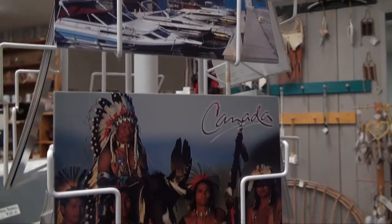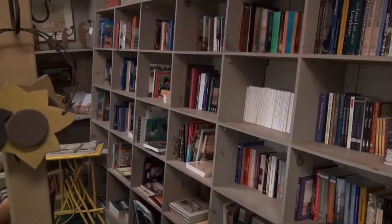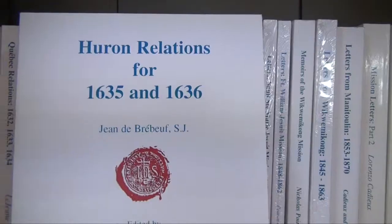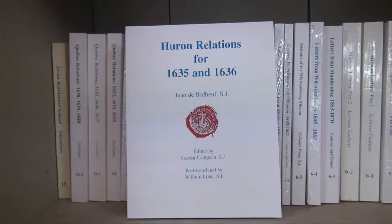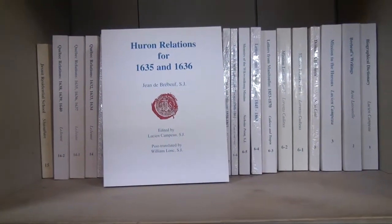We have a lot of one-time items that you can only find here. Right now we're selling a lot of the books, a lot of the Jesuit mission books, which is about the Jesuits coming here to deal with the Hurons — this is how they interact, what they wrote down while they were here, where they went when they were here.